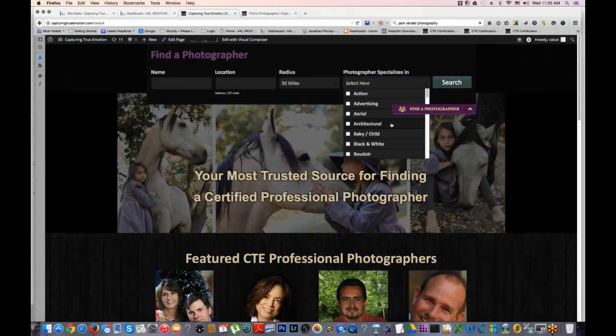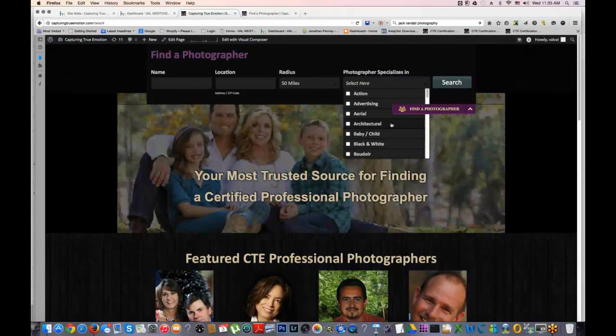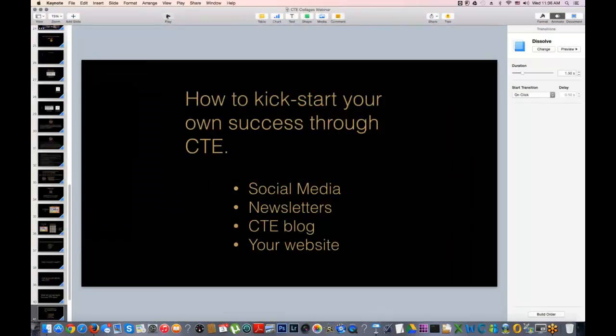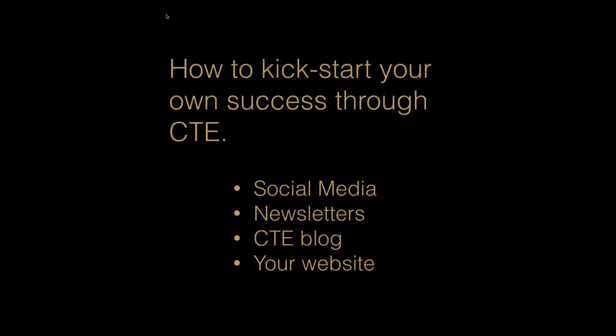I hope that answers the question. Let's continue. To help promote Capturing True Emotion when you're listed on it, you're going to want to tell the world that you are a Capturing True Emotion photographer. We will provide you with a certification seal for your website — it's kind of an award stamp. If a potential client clicks on that, they can see how credible you are just by the page we've created for you on Capturing True Emotion.